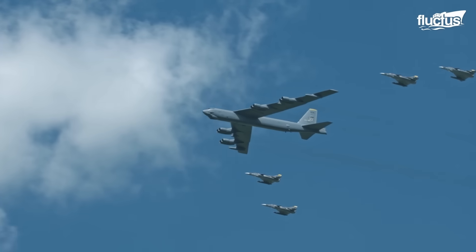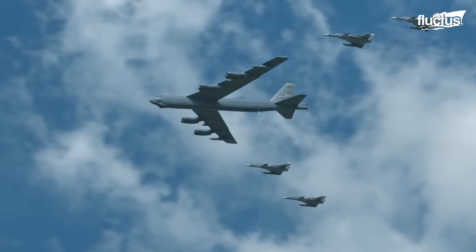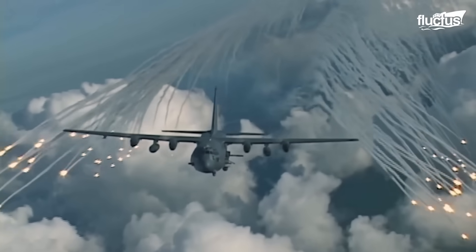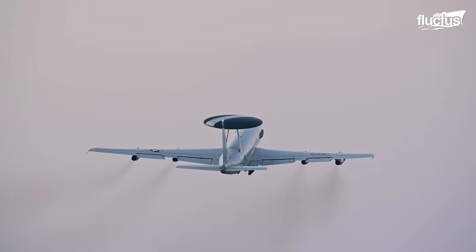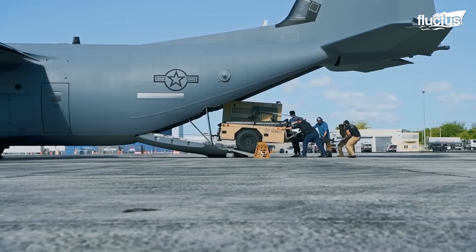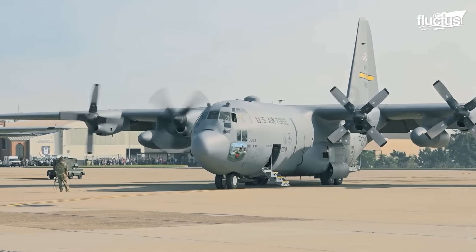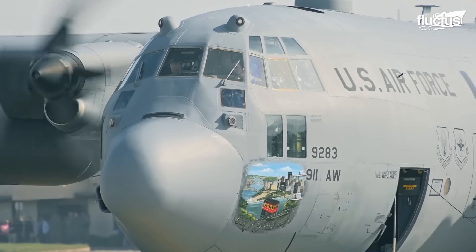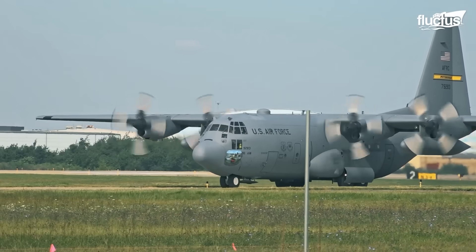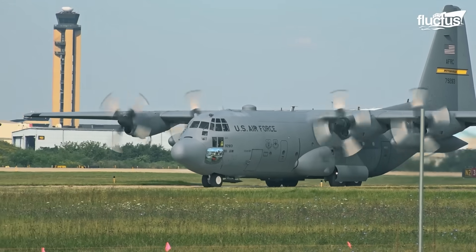In modern warfare, aircraft are the most valuable assets in strategic operations such as attack, defense, surveillance, and logistical support. Transport aircraft like the C-130 deliver troops and supplies with rapid mobility across the theater of operations.